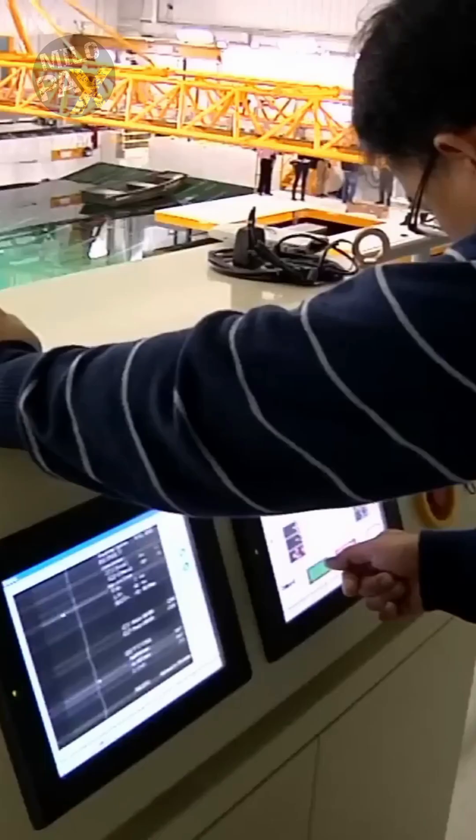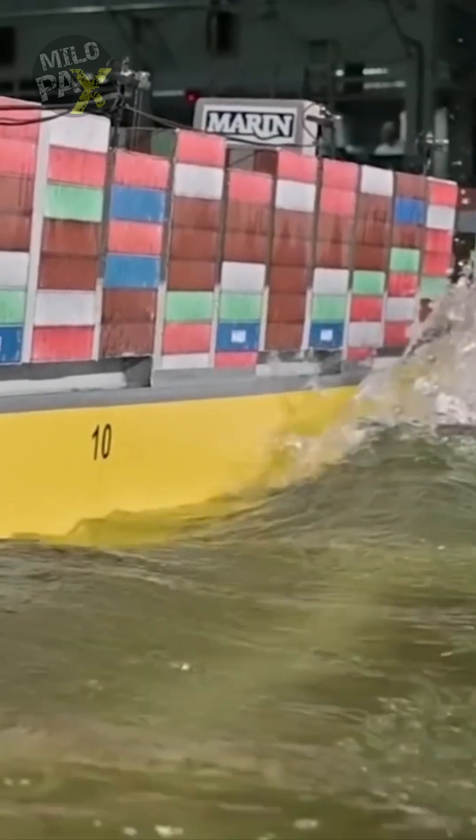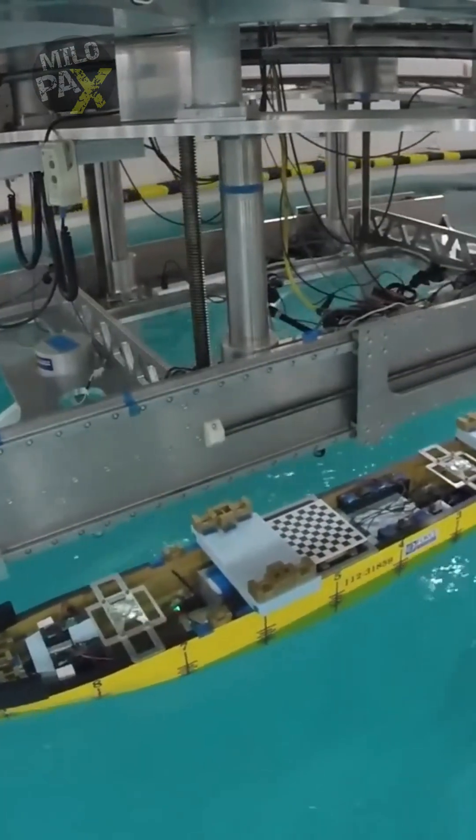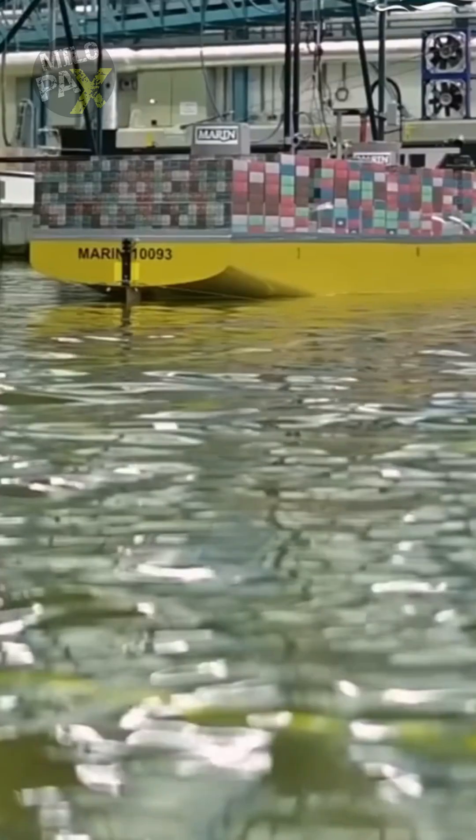But the journey doesn't end there. Testing is a critical phase. Simulations and modeling tools refine the ship's design, striving for perfection. Specialized facilities like towing tanks estimate hull parameters, while wave basins assess seakeeping and maneuverability.